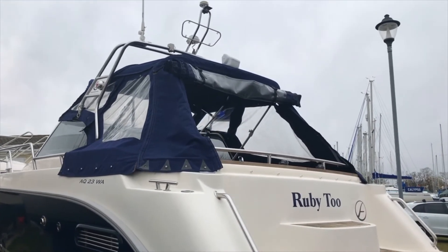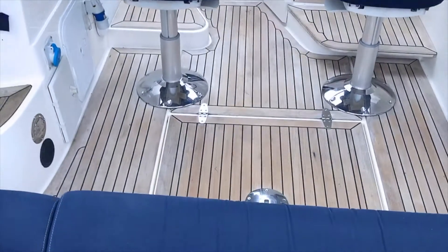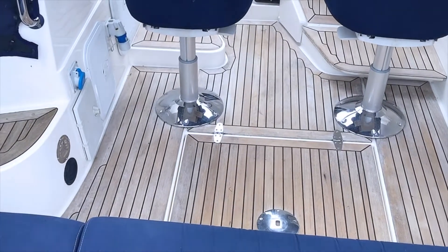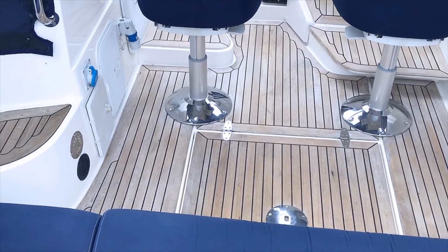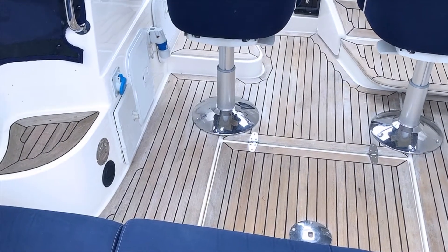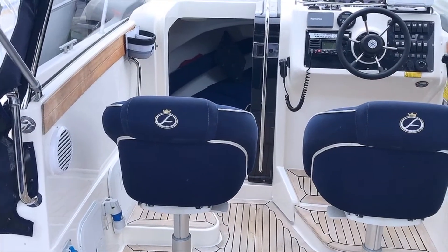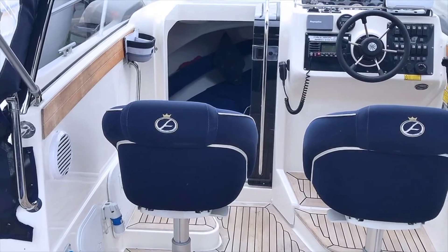He's also got a foldable frame for the boat so it can get under the low Christchurch bridge, which is very handy. Right, let's go on board. The 23 WA is a fast cruising boat — she'll cruise at 25 knots all day and up to 30 knots is not a problem.